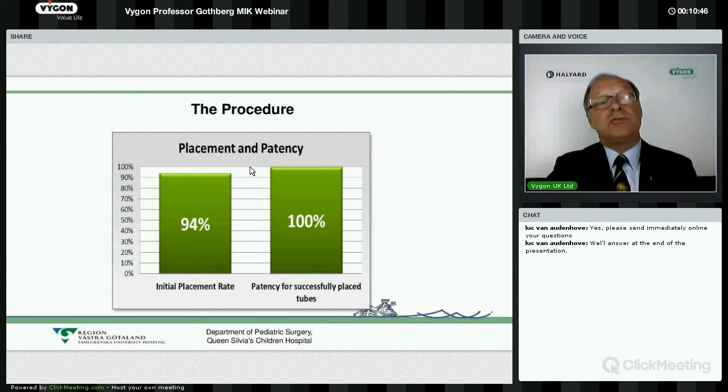If you intend to do the introducer kit procedure, it's not 100% successful, because there are a few cases that can't be done due to anatomical reasons. The child could have scoliosis of such a degree that the stomach is hidden behind the ribs, or there could be a large liver in between. So there are a few percent of patients where we can't do this procedure, and then we have to do it laparoscopically or, in the end, by open procedure. But if we have been able to place the tube, it works 100%.